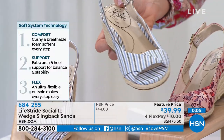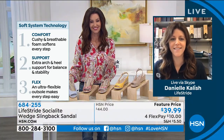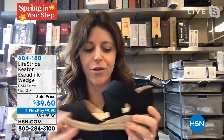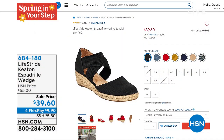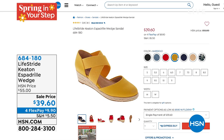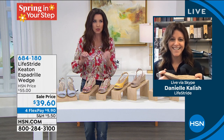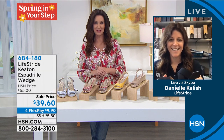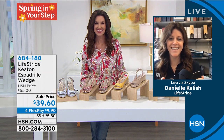We also have the Keaton Espadrille Wedge available at a very special price. That is definitely a favorite — same thing we're talking about: great wedge height, tons of flexibility even with the jute, and then you have all this stretch. It's just such a great style, especially if you're not quite there with your pedicure and you're not really wanting a sandal yet. This is a perfect item — coverage of the toes, but still on that espadrille wedge. Thank you so much, Danielle.